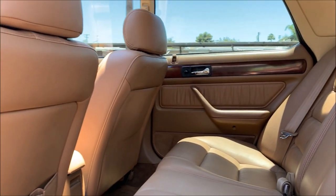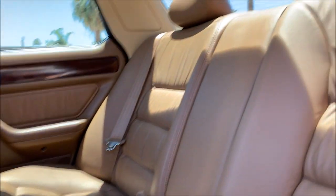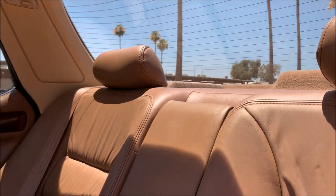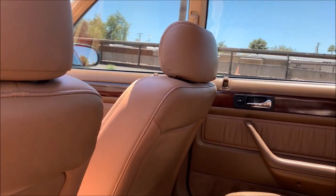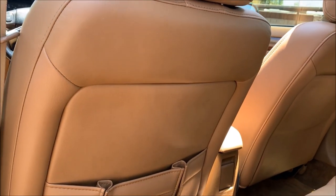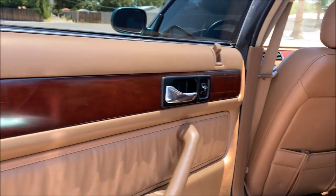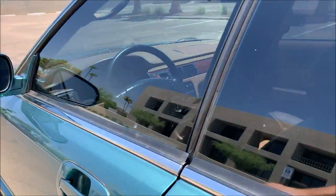The breeze kind of decided to kick up on me right as I move into the interior, so hopefully it doesn't impact the sound quality. This is an interior called Cognac - C-O-G-N-A-C - almost like a saddle type of feel to it. All the leather is original with exception for one piece on the driver's seat that I'll show you that I had redone.